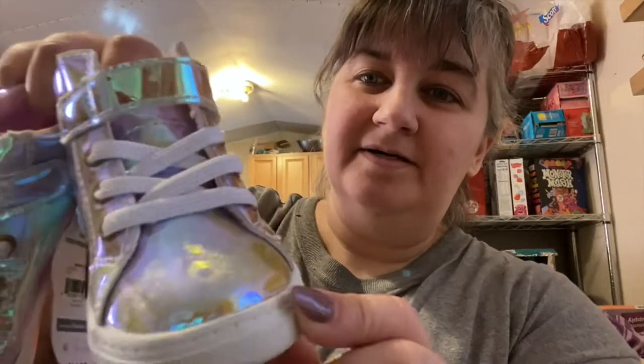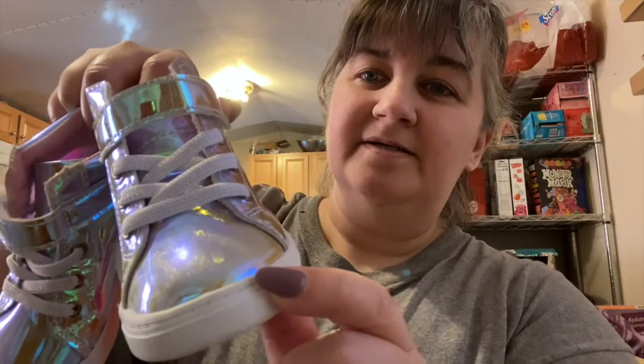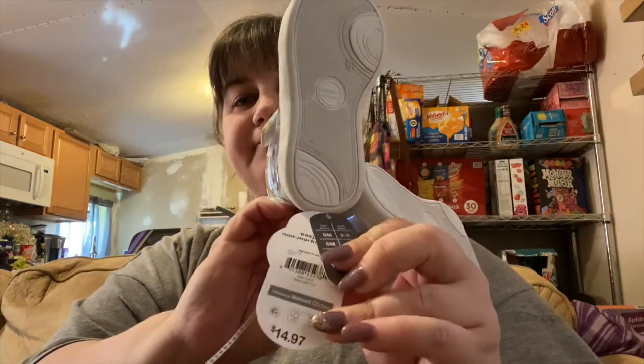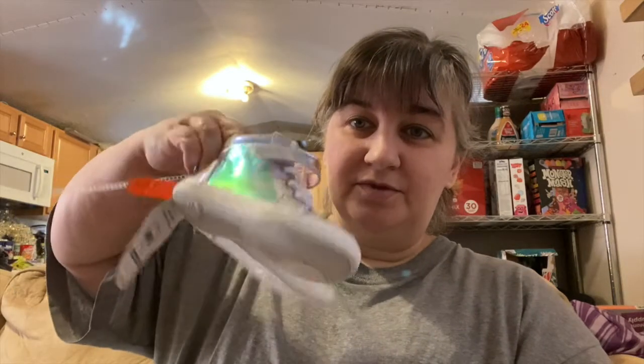Sometimes the items aren't even used — like this pair of shoes I got. They're size fives. I think Abby has small feet so she probably won't wear these until next year, but they are brand spanking new — they still have the tag on! Look at these cute shiny sneakers — there's like a cheetah print in there. They're Wonder Nation, which I think is sold through Walmart. They were originally $14.97 and I got them for $4.50!